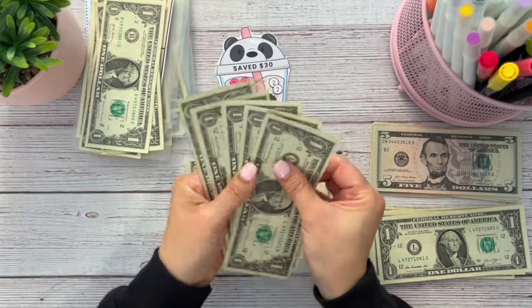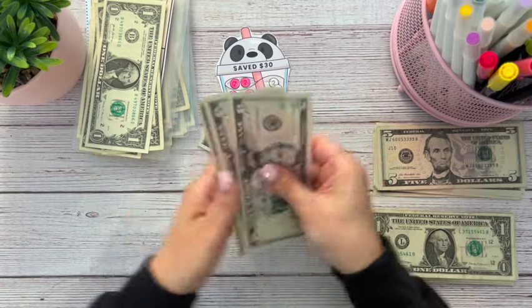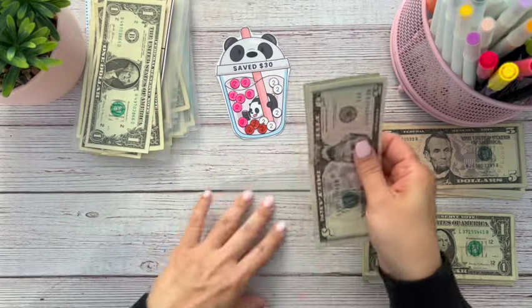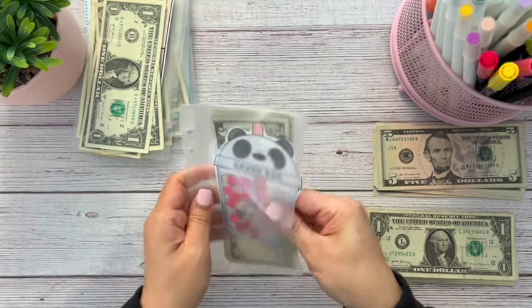And I think we have five ones here: 1, 2, 3, 4, 5. Let's go ahead and buy these back. And now we have 5, 10, 15, 20 dollars in our Boba challenge. Super cute. Okay, so let's put this one to the side.